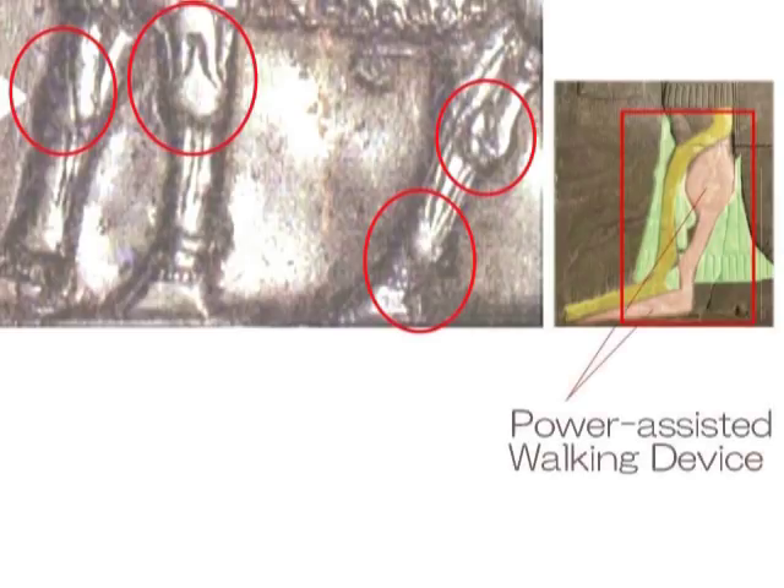拡大して色をつけてみました。黄色い部分が足、そして右側のピンクっぽいところが歩行補助装置ということになります。そしてその間には隙間があり、向こうの衣服が透けて見えます。 (I enlarged and colorized the image. The yellow part is the leg, and the pinkish area on the right is the walking-assist device. Between them there is a gap, through which the clothing behind can be seen.)